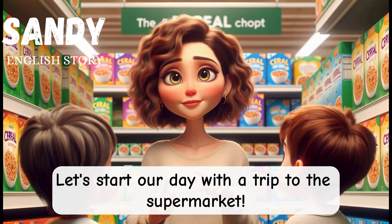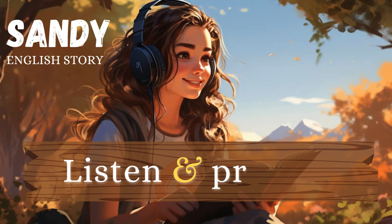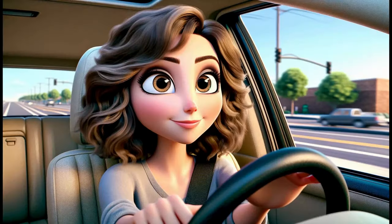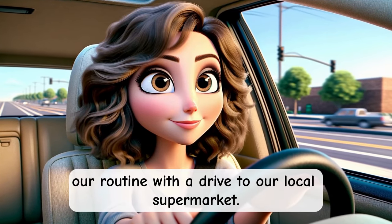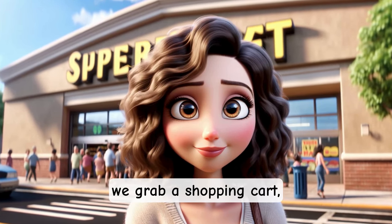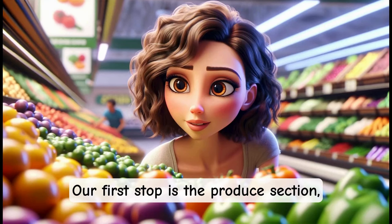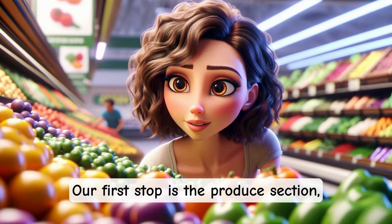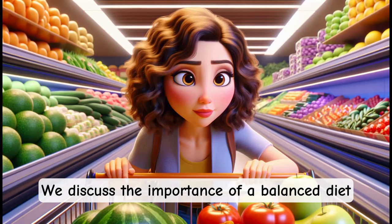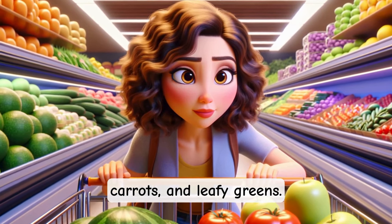Let's start our day with a trip to the supermarket. Let's begin our routine with a drive to our local supermarket. As we enter, we grab a shopping cart, ready to fill it with essentials for the family. Our first stop is the produce section, where we select fresh fruits and vegetables. We discuss the importance of a balanced diet as we pick apples, carrots, and leafy greens.